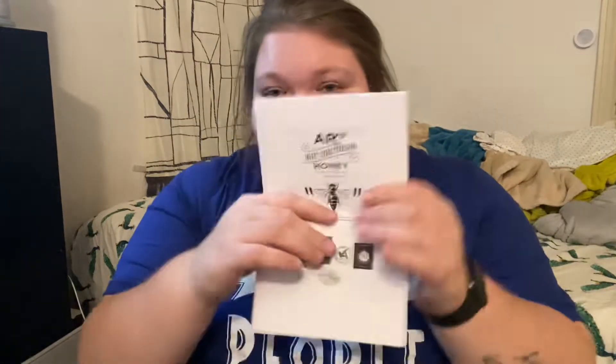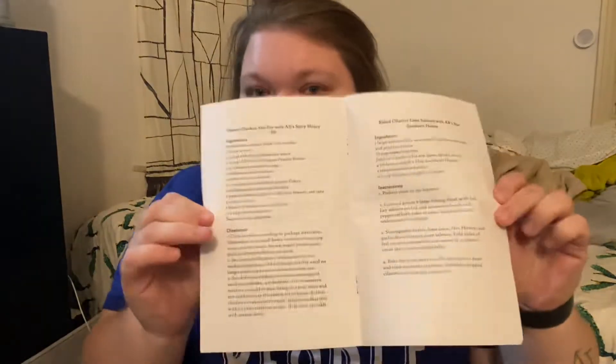I also have family that lives very close to Virginia. In the order they sent this little thing that says if you use code Remy — R-E-M-I — you get 10% off your order, and there's always free shipping on orders above $40. The website is hotsouthernhoney.com. If I remember, I will link it down below. They also sent a little recipe book on different ways to use the honey, which I thought was super cool.